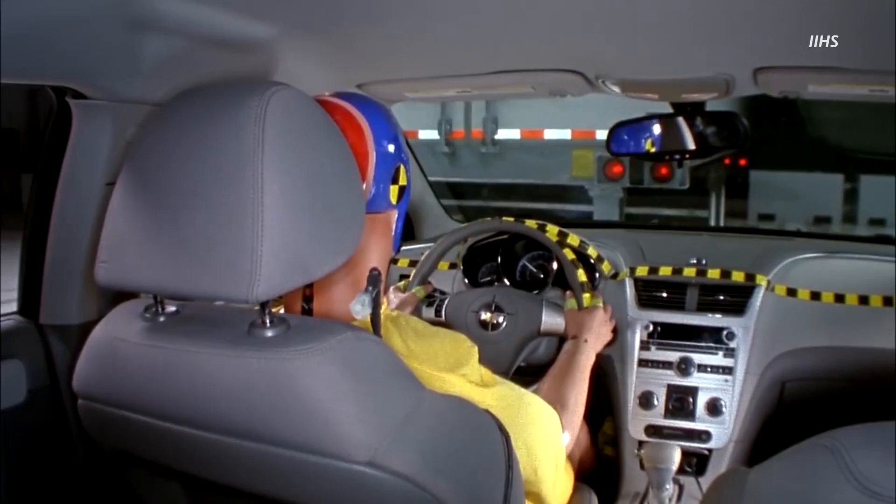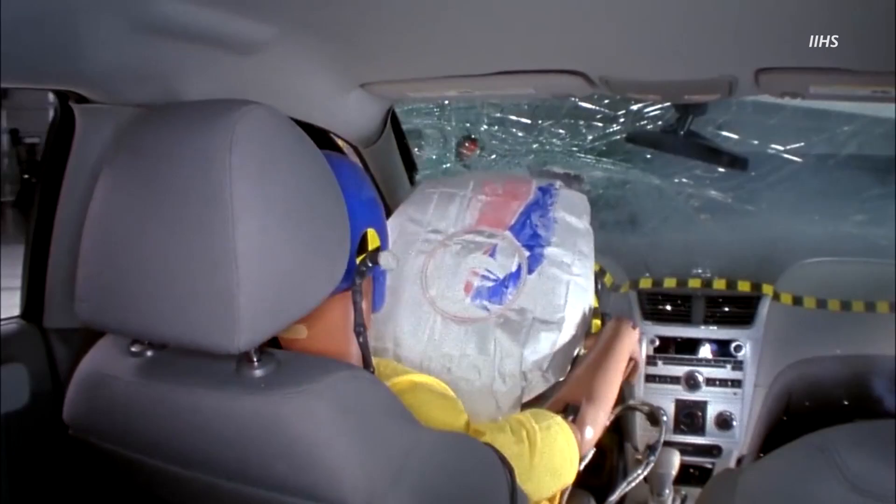In the latest round of tests performed by IIHS, the trailers from Great Dane, Manic, Stoughton, Vanguard, and Wabash passed all three of the evaluations, which earned them the IIHS Tough Guard Award.